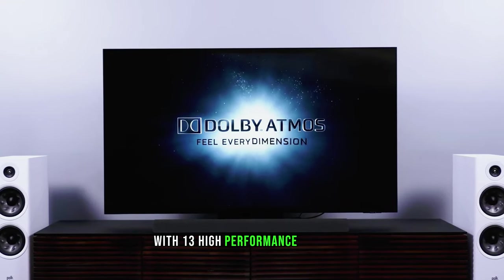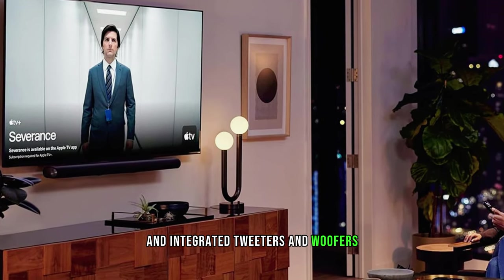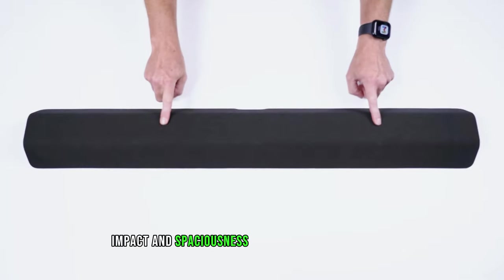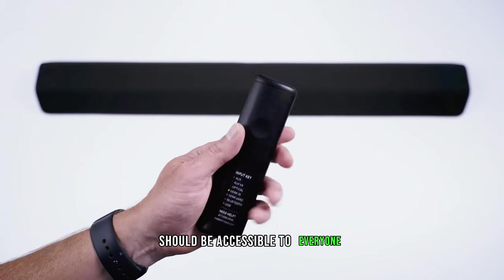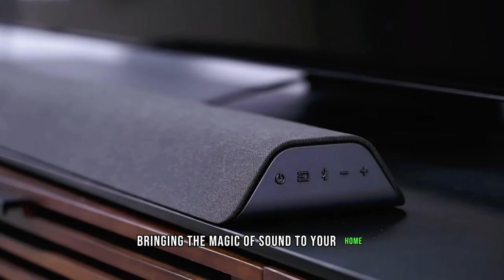With 13 high-performance speakers, a wireless subwoofer, and integrated tweeters and woofers, this soundbar delivers clarity, impact, and spaciousness that will blow your mind. The Vizio M512EK6 features 5.1.2 channels of immersive audio with DTS Virtual X technology, making it feel like speakers are placed throughout your room. We believe great sound should be accessible to everyone — the Vizio M512EK6 brings the magic of sound to your home.